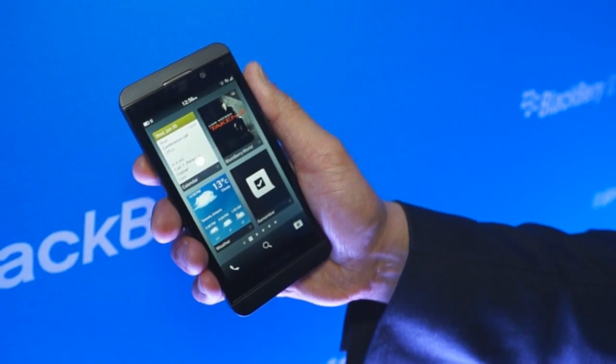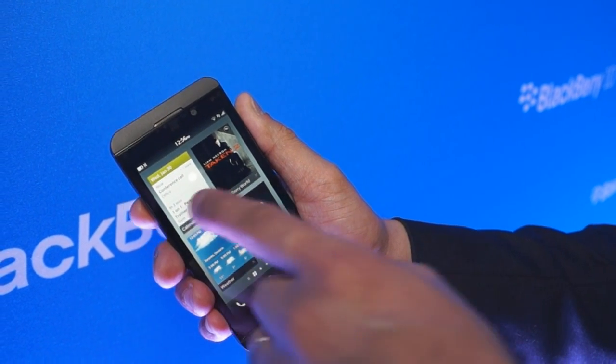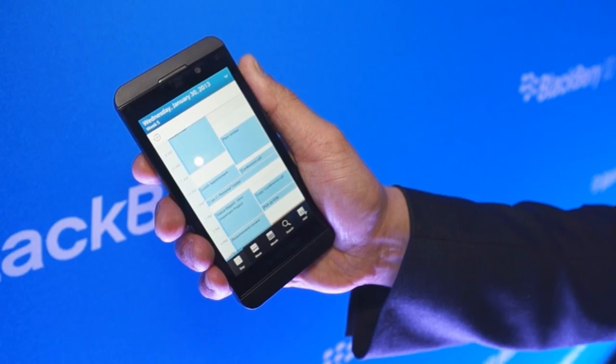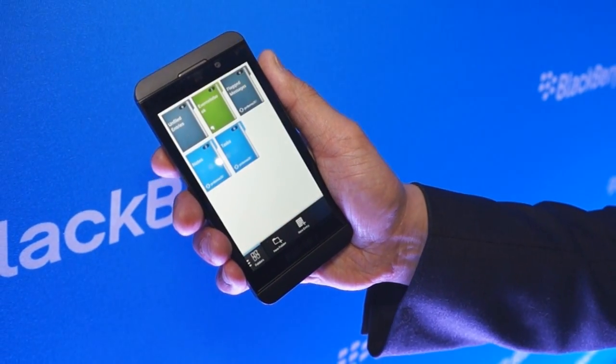We start by waking up the device. What you're presented with is all your running applications. Now these are actual applications running in the background. Select an application and you're in it. You can always minimize and select another application.